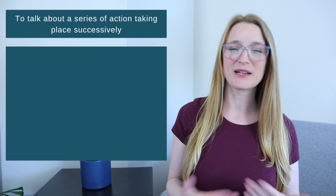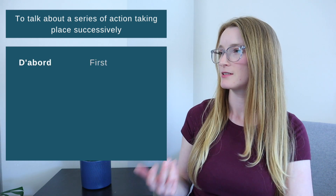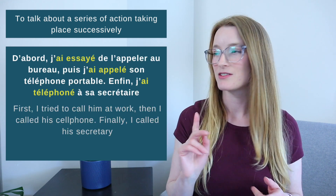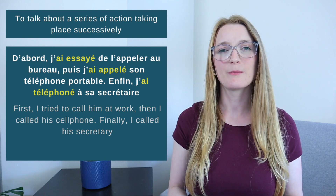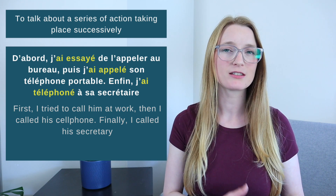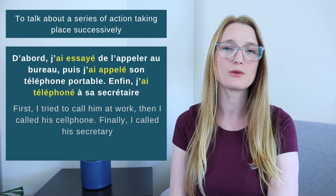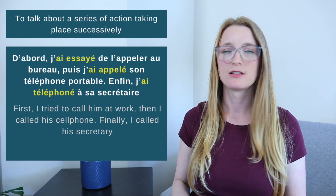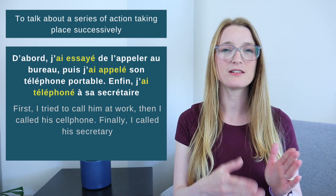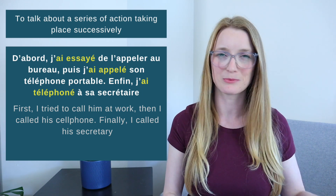We also use the passé composé for a series of actions that happened successively. In sentences we'll have words like d'abord — first, ensuite — then, puis — then, and enfin — finally. For example: 'D'abord j'ai essayé de l'appeler au bureau, puis j'ai appelé son téléphone portable, enfin j'ai appelé sa secrétaire.' — First I tried to call him at work, then I called his cell phone, finally I called his secretary. All the actions are over, done in the past — passé composé.